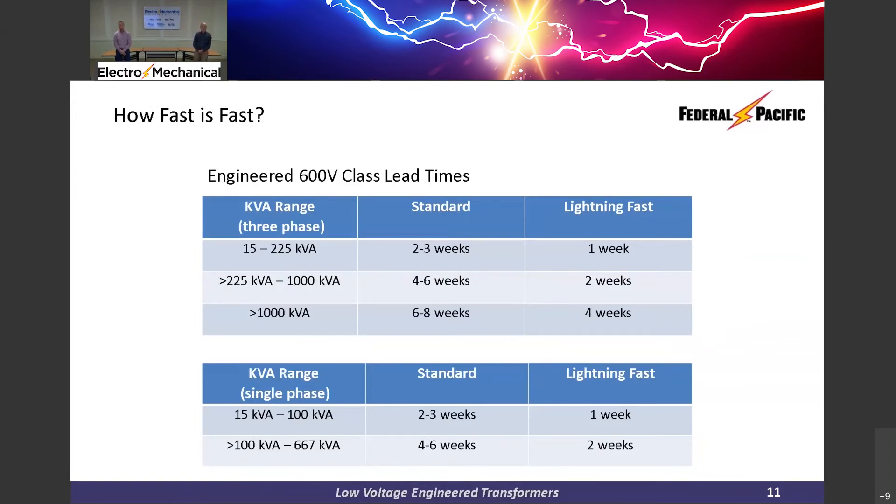Looking at the single-phase product offering: 15 kVA to 100 kVA, standard lead time is two to three weeks. Lighting Fast will give you a reduction down to one week lead time. Greater than 100 kVA to 667 kVA, standard lead time is four to six weeks. Lighting Fast: two weeks.